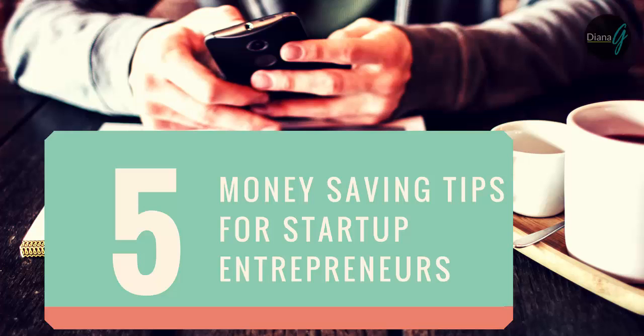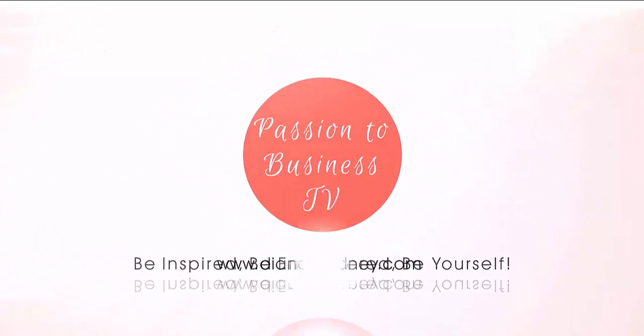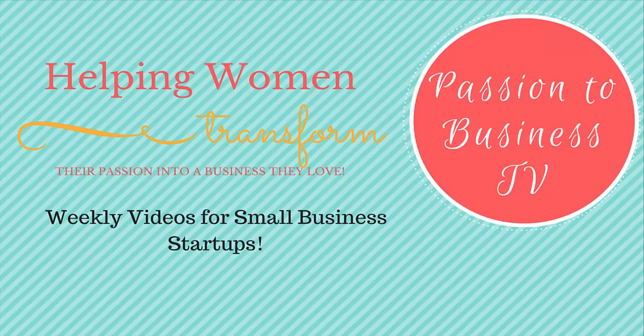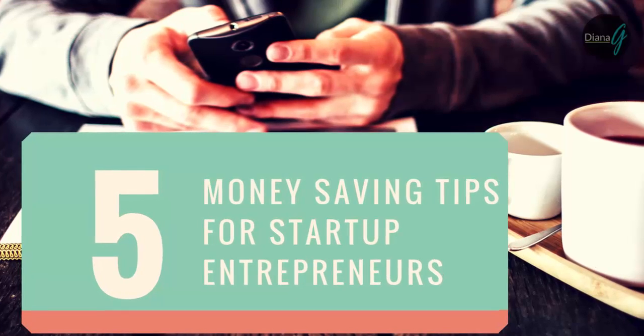Hey, what's up guys! Today's quick tip is about five money-saving tips that you can take advantage of starting today as a startup. I'm Diana here with the Passion to Business TV, helping you transition your passion into a business. Today I'm talking about five money-saving tips that you can take advantage of today.